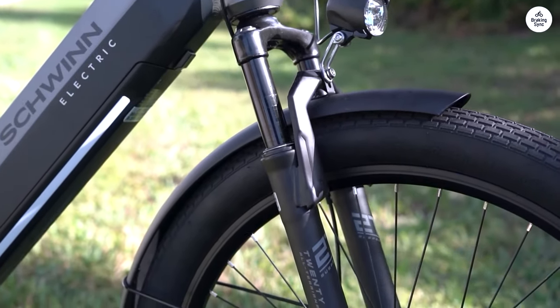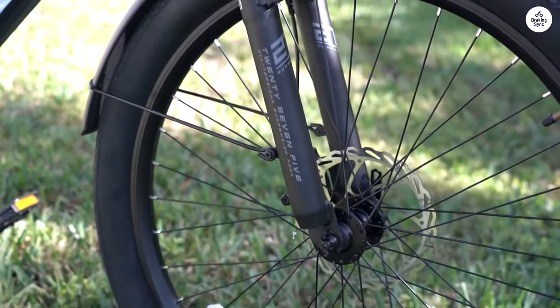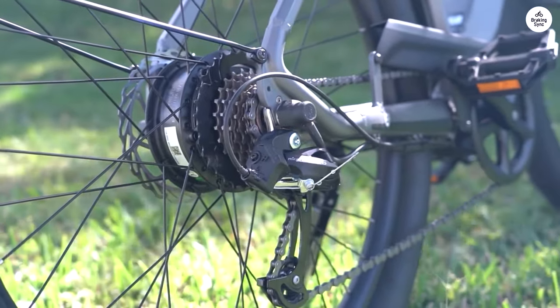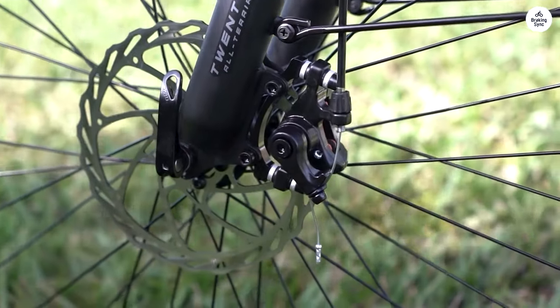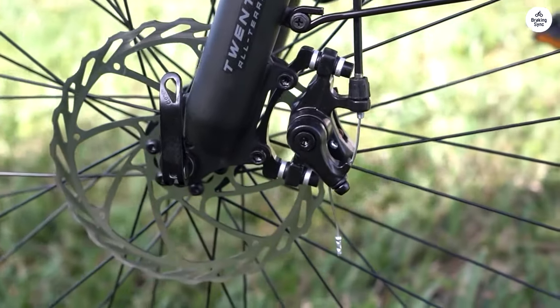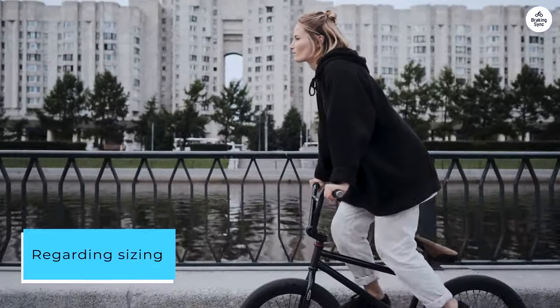I've had experience with two other bikes from REI and Raleigh, but my journey with e-bikes dates back to 2010. Having tried both mid-drive and rear-drive setups, I must say the throttle and overall ride feel of the Schwinn Kasten CE surpasses the others. It's exceptionally well-built. Regarding sizing, the chart might be a tad off.